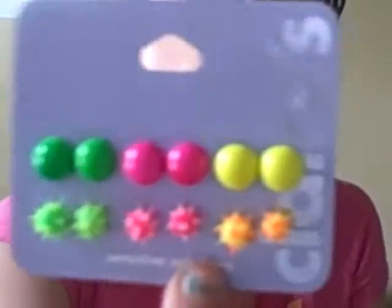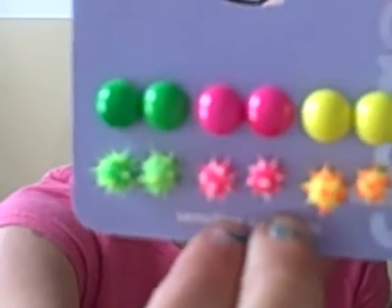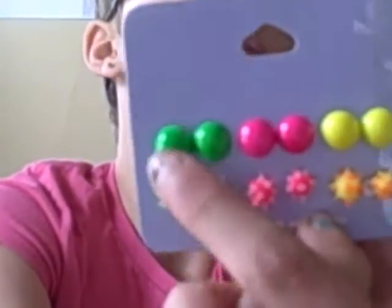They were $10.50 originally and I got them for $5.25. And then I got another pair of earrings — they're really cool. I've been wanting these little gel spike balls forever. They're all the neon colors except orange, and they have little spike balls to match, so you could have like one of the big ones and then the smaller one.